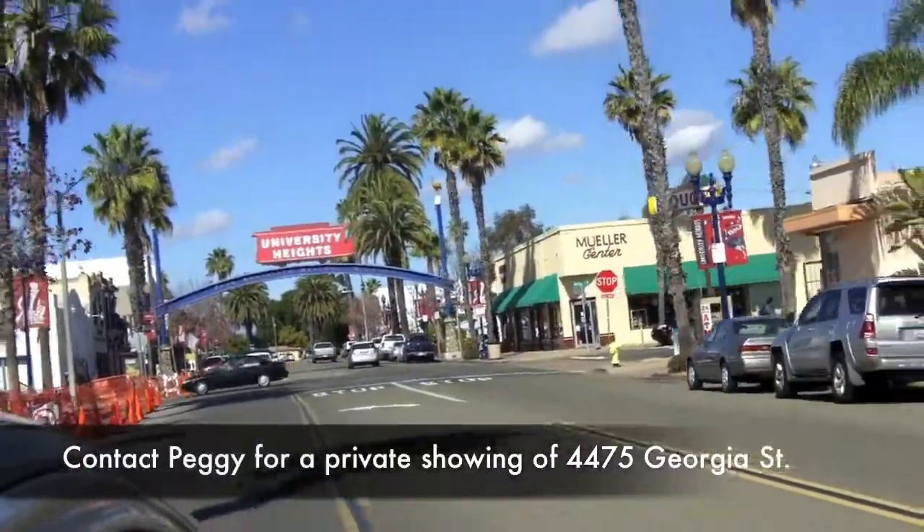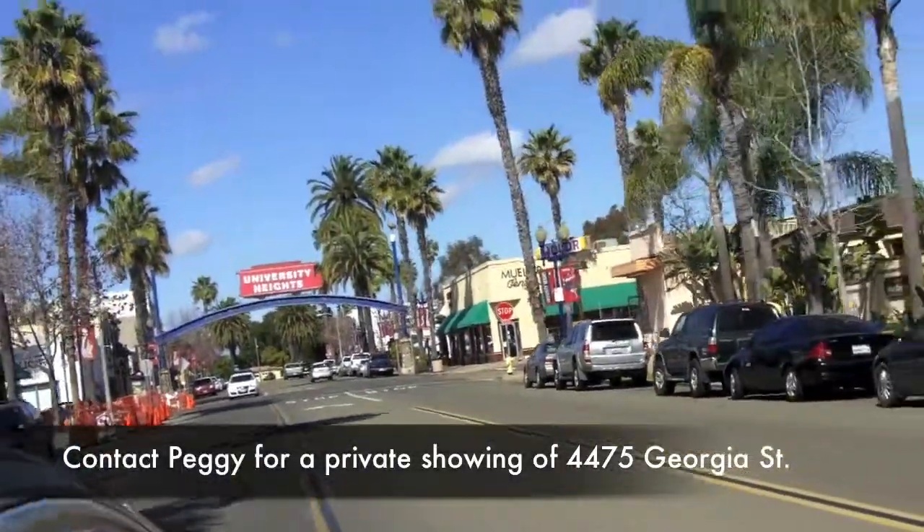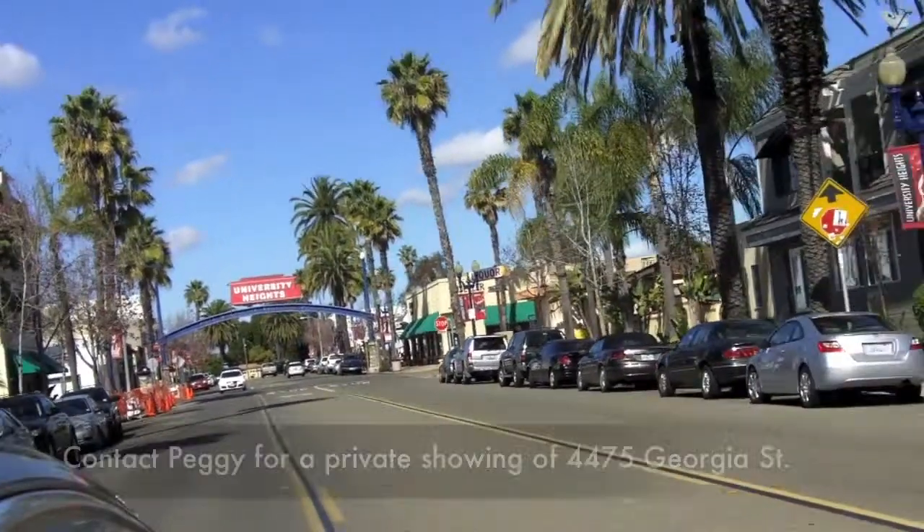This is Peggy Wolkisch with Keller Williams — I'll catch you at the next home tour.